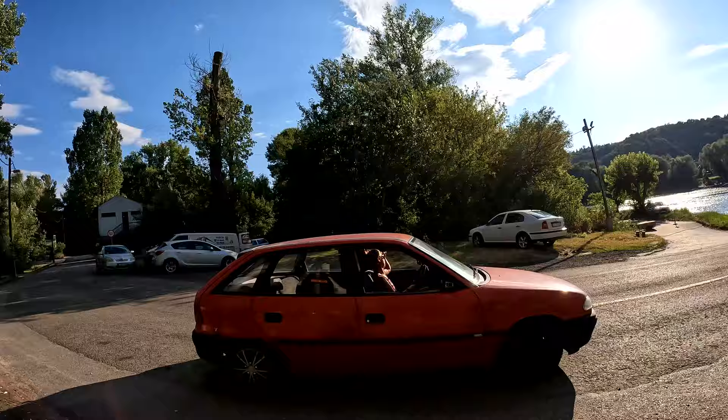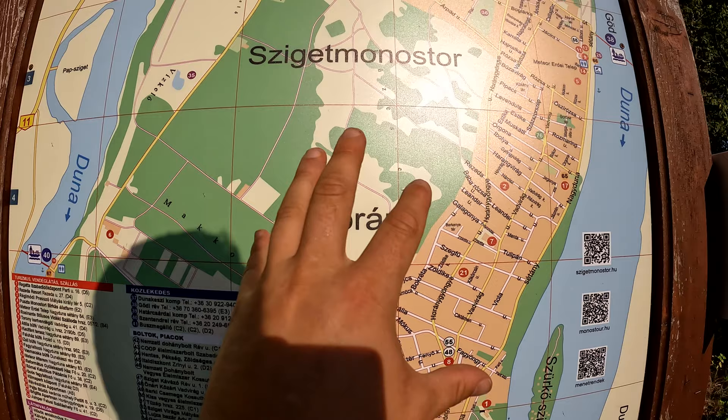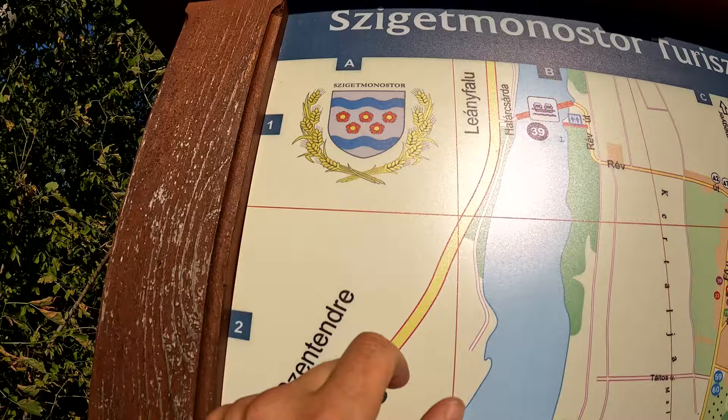So here we see it — Sziget Monostor. Here's Horány, which is part of Sziget Monostor; it's part of the settlement. Here we can see the sigil of Sziget Monostor — a nice little sigil. There's Horány and Surány. Horány is part of Sziget Monostor; Surány is back there, and it's part of Pócsmegyer, which is across from Leányfalu. A lot of different names going on here.